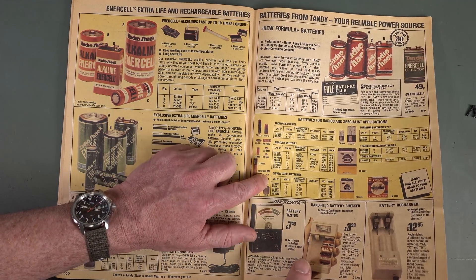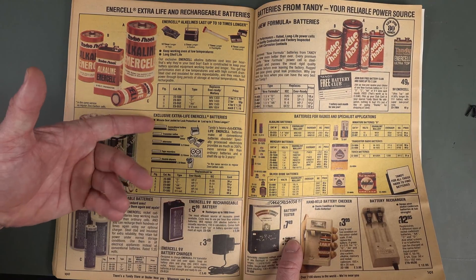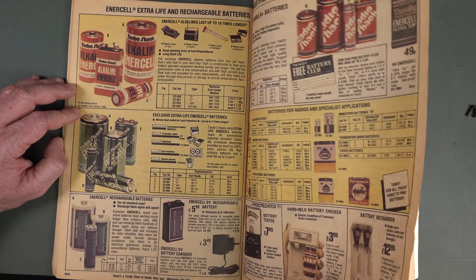They wouldn't ever give you the alkaline ones. Ultra top — miracle seal jacket for leak protection, lasts up to three times longer, specially processed electrolyte.